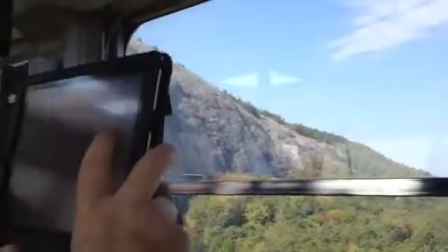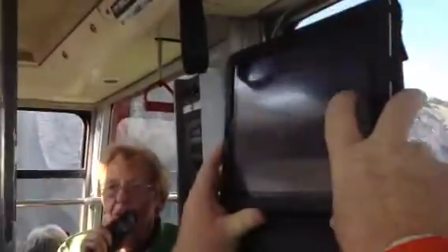Y'all, when you reach the top, you'll be 1,683 feet above sea level.